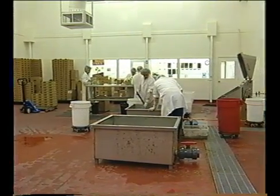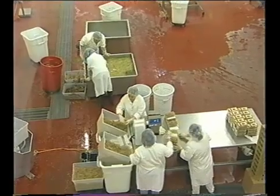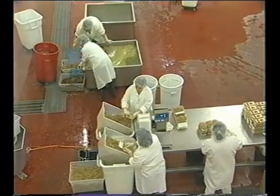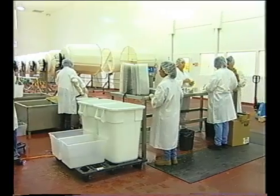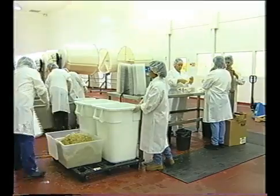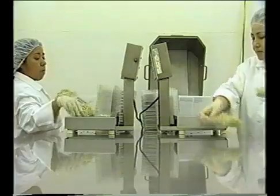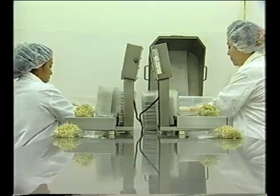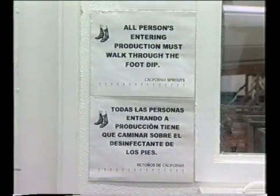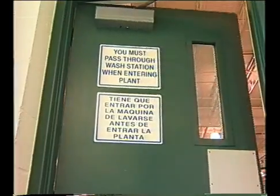Facility layout should allow separation of seed storage, production, and packaging areas. Traffic flow within the facility should be such that employees are moving from the cleanest areas first, like product packaging, to less clean areas, like seed storage, and not the other way around. Additional information on requirements and recommendations for facility construction is provided in Module 2 and in the GMP materials accompanying this video. Plant cleaning and sanitation are covered in Module 3E, and appropriate personnel practices are discussed in Module 4. Each of these factors should be firmly in place before production begins.